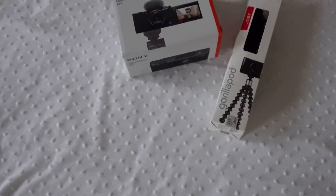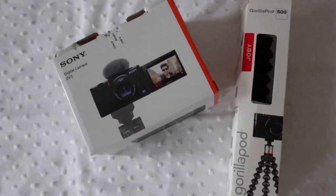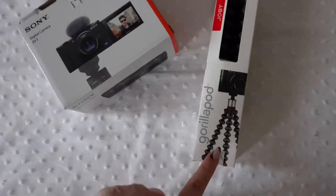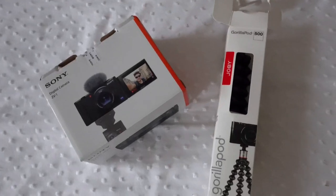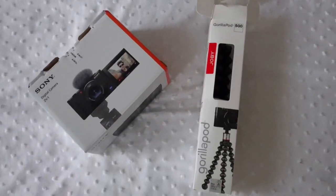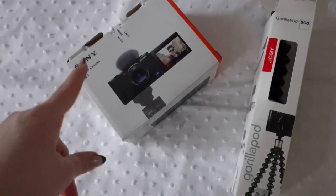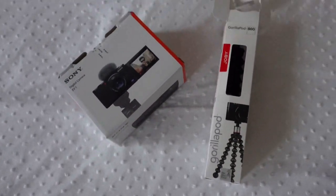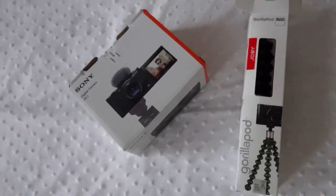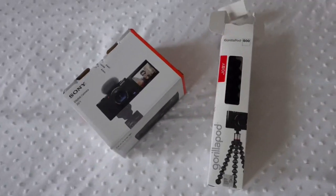Last but not least, my dad got me a vlogging camera and I'm actually filming with it right now. I got the Sony ZV-1 camera along with a tripod and an SD card. It has a built-in microphone and a windscreen, and it's really handy, compact, and cute. I really recommend this camera — you can check it out if you're looking for one to film or take photos. I think it comes in white as well.